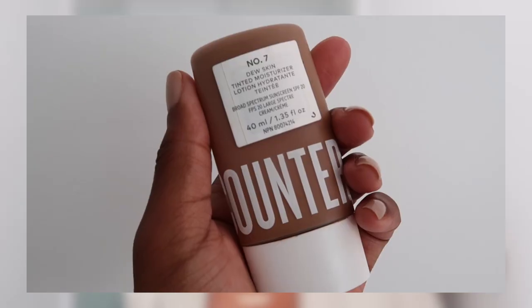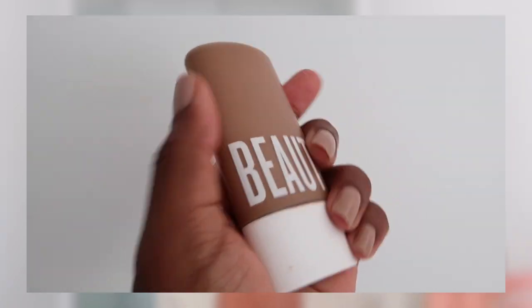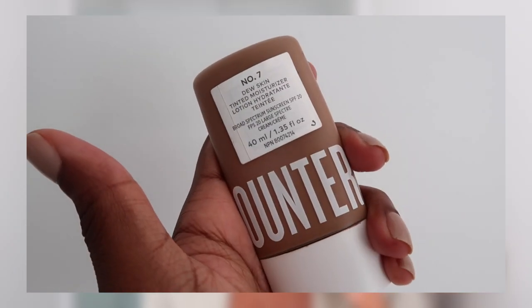You all know my skin has been going through it — thank goodness for Fresh Beauty products. I've been using clean makeup; you guys know I love Beauty Counter, so I'm going to use their Tinted Moisturizer as basically a foundation. I haven't really been using too many different foundations. I'm really into tinted moisturizer right now, so let's go ahead and start with the base.